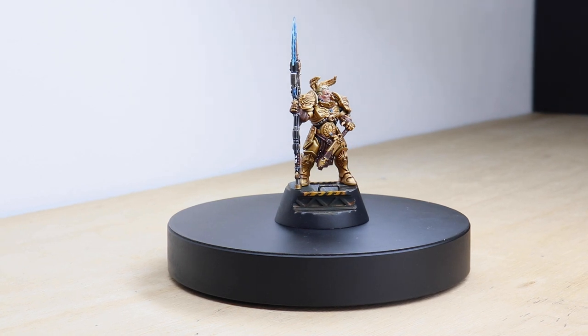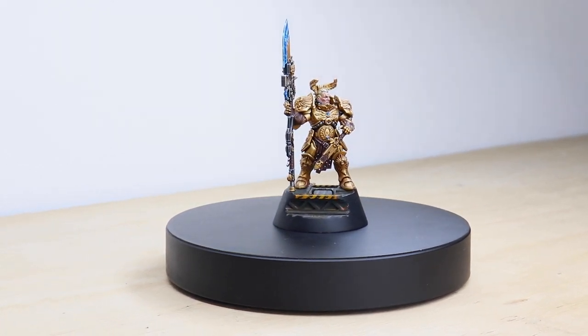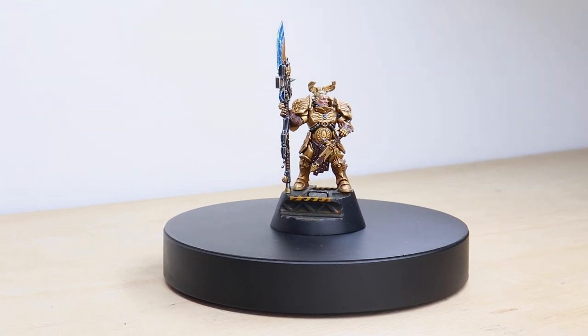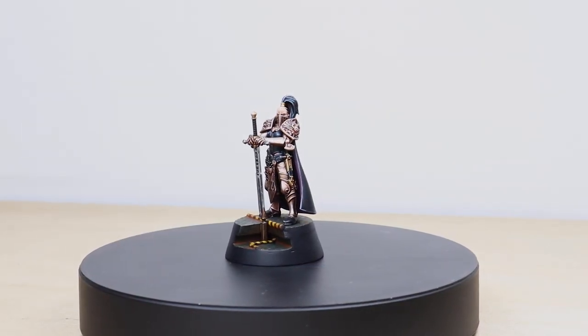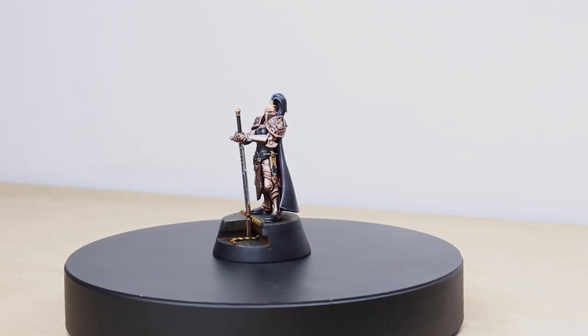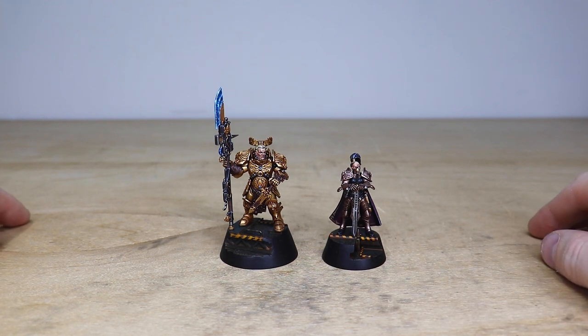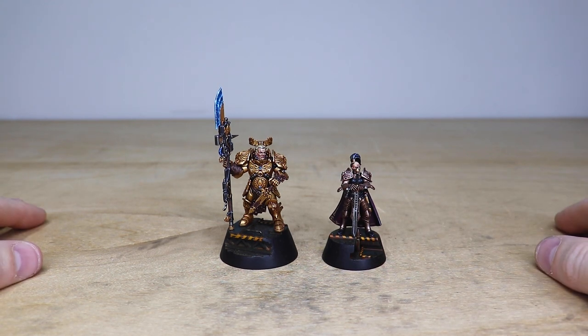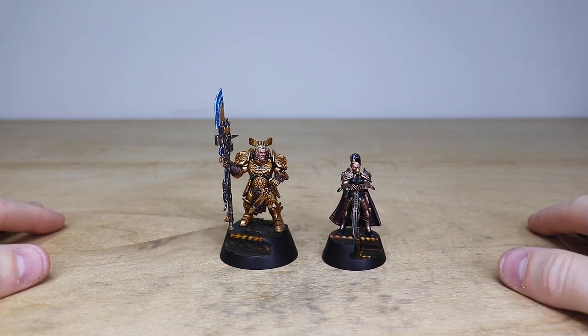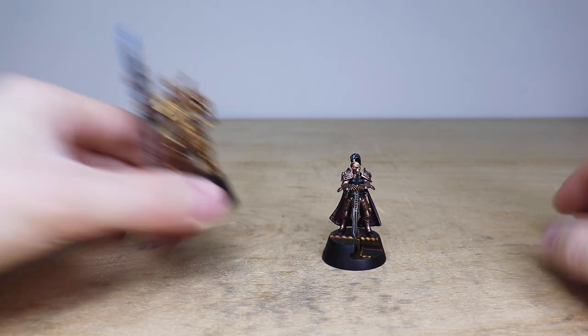Hi guys, hope you're all well and welcome to this commission showcase. We have two outstanding characters for you to check out today: Valerian and Aliah, the Custodian and Sisters of Silence specific characters from Warhammer 40,000. What a great set of miniatures. These have been completed by Will, one of the artists here at Siege, who has had a thoroughly enjoyable time painting these miniatures — really well executed to a super high standard.